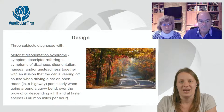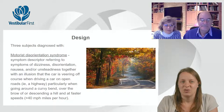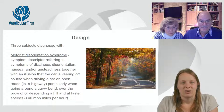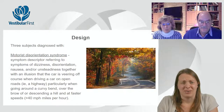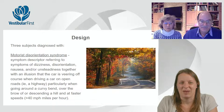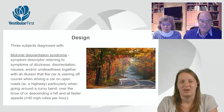A side note: they defined three patients as having motorist disorientation syndrome — something I'd never heard of before. They defined it as patients with dizziness, disorientation, nausea, and/or unsteadiness, along with an illusion that the car is veering off course when driving on an open road, particularly when going around curvy bends, over the brow or descending a hill, and at faster speeds greater than 40 miles per hour. I wanted to know if you all are familiar with this — I thought it was super interesting.